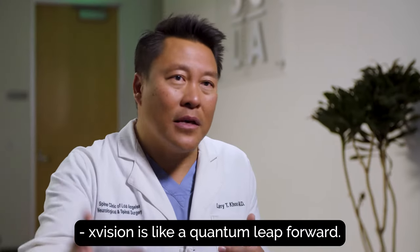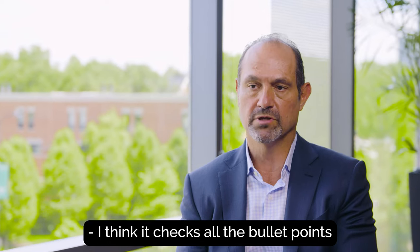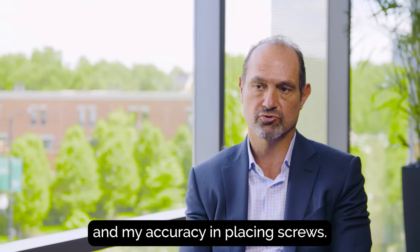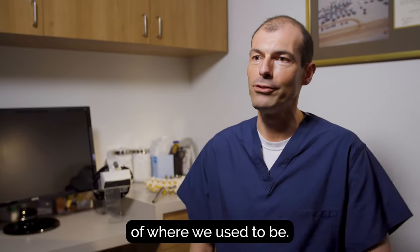X-Vision is like a quantum leap forward — it's like time travel. All of a sudden I'm 10 years more experienced. I think it checks all the bullet points for a system I've been looking for to enhance my ability and accuracy in placing screws. This is here and now for generations to come, and we're suddenly leap years ahead of where we used to be.